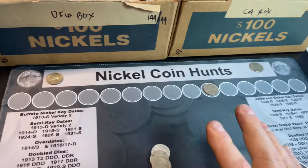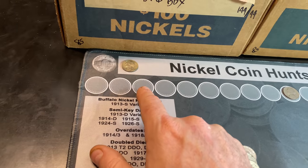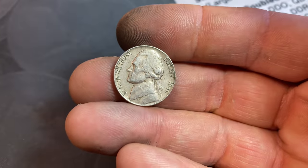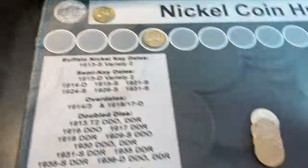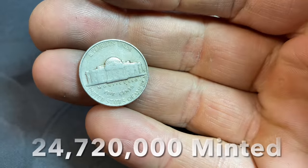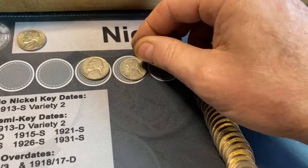We're already on roll number 20. It's been pretty quiet of a box other than the hot start. We have a 52P. We have that 43S war nickel and the Canadian, but finally we have another find — a 1946 Denver. Roll number 23 gives us a 1947 Jefferson nickel from San Francisco — 47S. We'll take it.